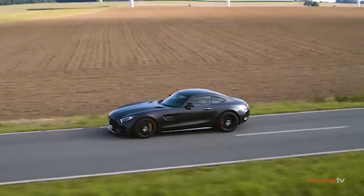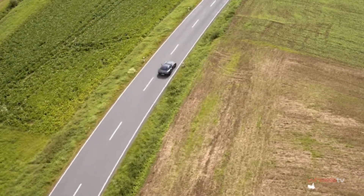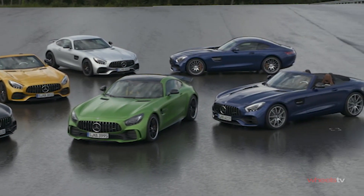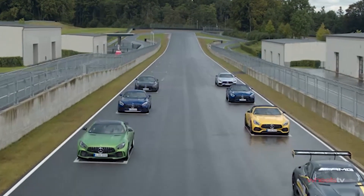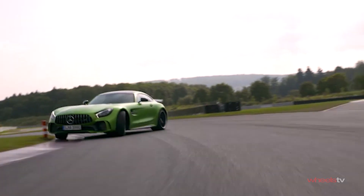So clearly what AMG is doing with the GT-C, and the whole GT range for that matter, is abiding by the law that if you want to be a premium and prestige car manufacturer, you have to offer choice — and choice in this segment is king. But with six such capable options in the AMG GT lineup, and more likely to join it, that choice is getting harder all the time.